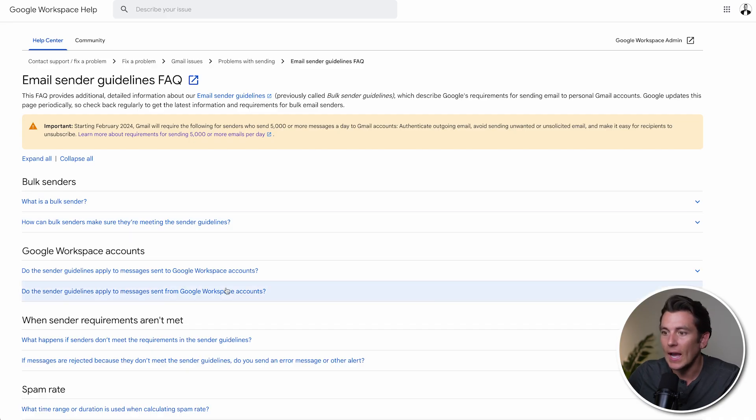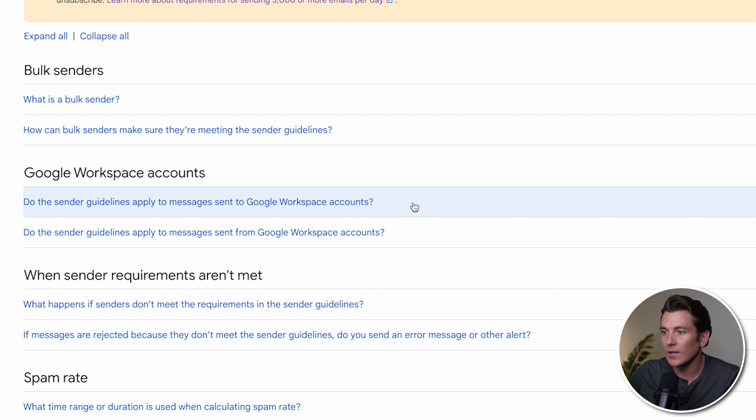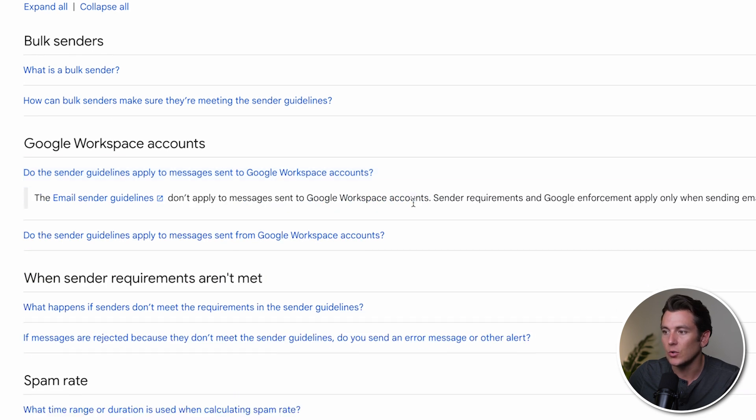So what does this mean for you as a cold emailer? This isn't a big deal if you know how to bypass it. If we pull up what Google sent out and look at whether these sender guidelines apply to messages sent to Google Workspace accounts — the answer is no. It only applies to sending to personal accounts. If you're watching this, you're likely not sending emails to personal Gmail accounts, but to business accounts, workspace accounts. It clearly lays out that this only applies to personal and not Google Workspace emails.